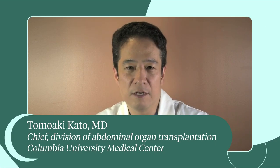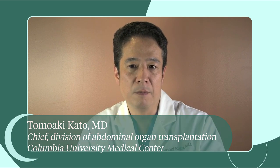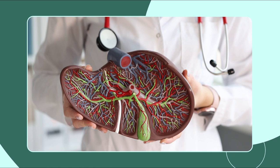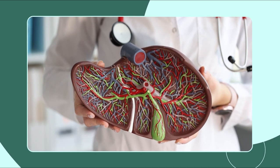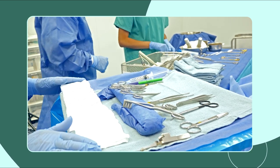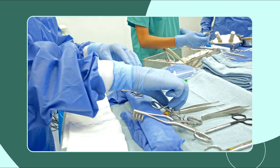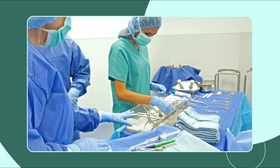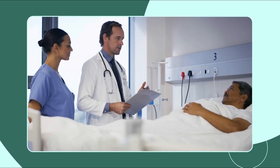The liver has a lot of blood vessels — many, many small blood vessels going through. Cutting the liver, you have to go through many, many blood vessels. We have technology to stop all these blood vessels, but obviously bleeding is a major complication during and after the surgery.